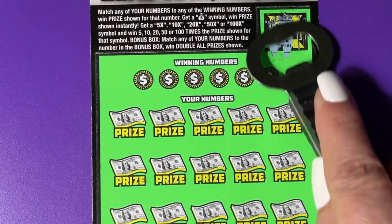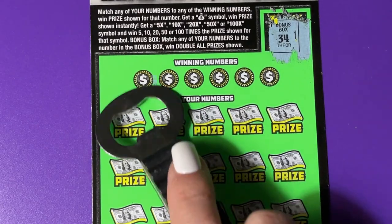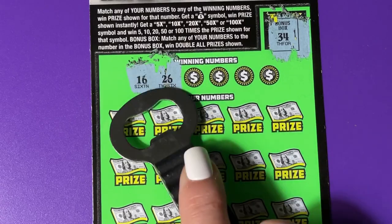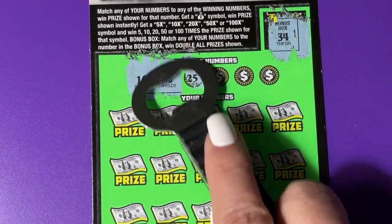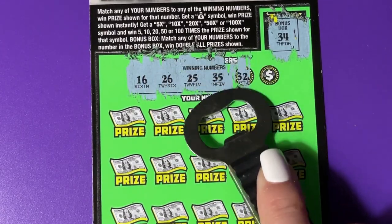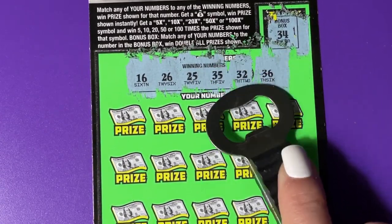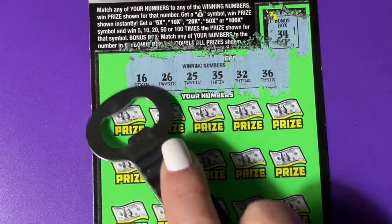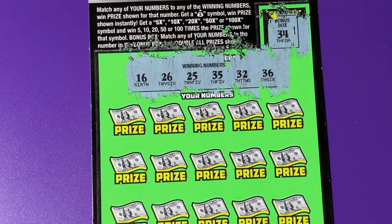We're going to be looking for the bonus number of 34. We have to check our numbers, so we'll be looking for it along with our winning numbers. We also have 35, 36, 32, 25, 26, and 16. All those numbers are winning numbers.